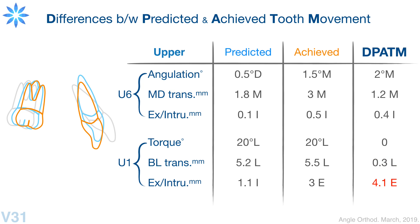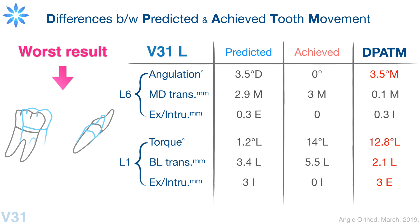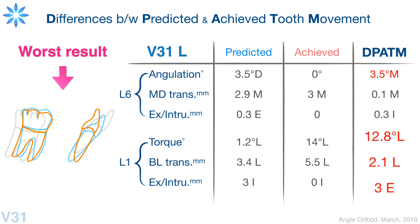The upper incisor was extruded 4.1 millimeters more than predicted. The worst result happened in the lower dentition. The lower six was tipped mesially 3.5 degrees more than predicted. Especially in the lower anterior teeth, the torque loss was 12.8 degrees lingually, and the lower incisors were extruded 3 millimeters more than had been predicted.